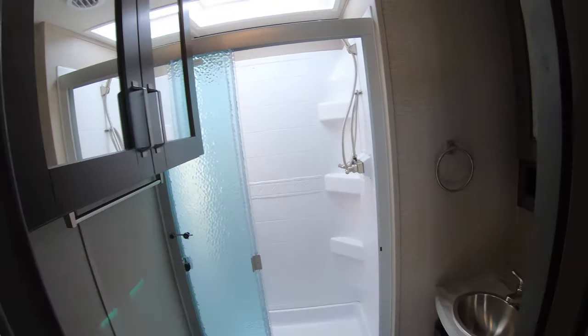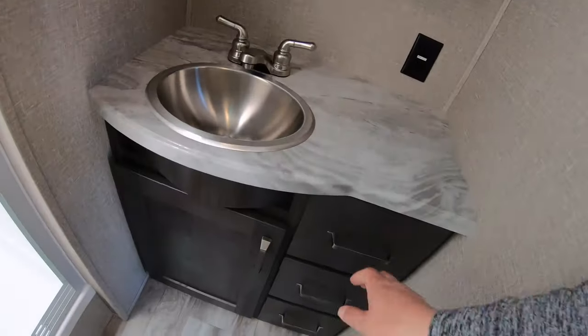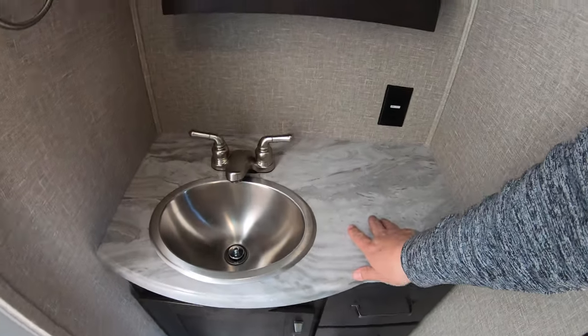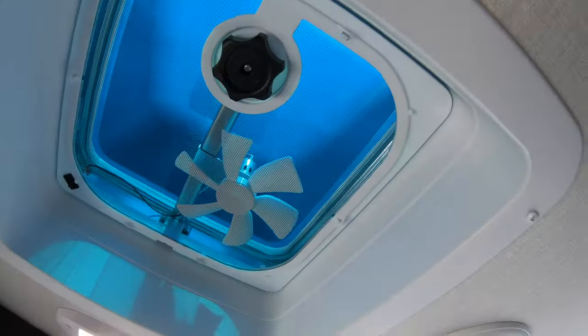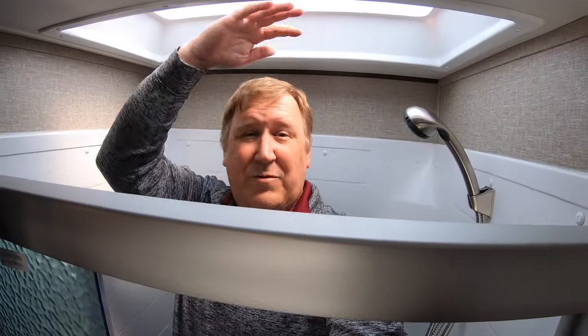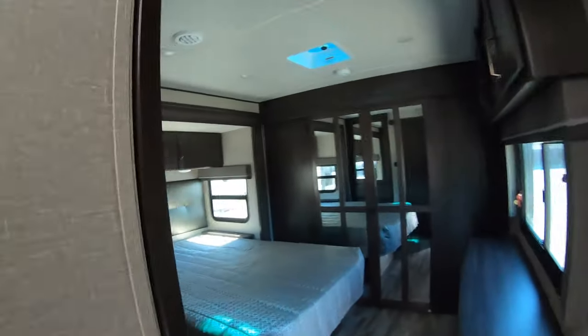Pocket doors lead right here to the bathroom. You have a shower, a nice porcelain toilet, and all your amenities with nice solid surface countertops, a big medicine cabinet, a 110 outlet for your curling iron and such, a place to store towels, and an exhaust fan. The shower is really spacious — I'm six-four and I actually have room in here. There's a skylight that adds a ton of light and space.